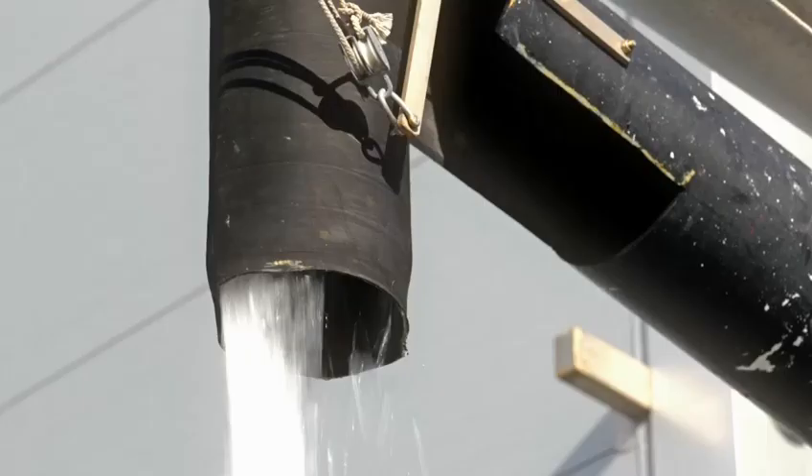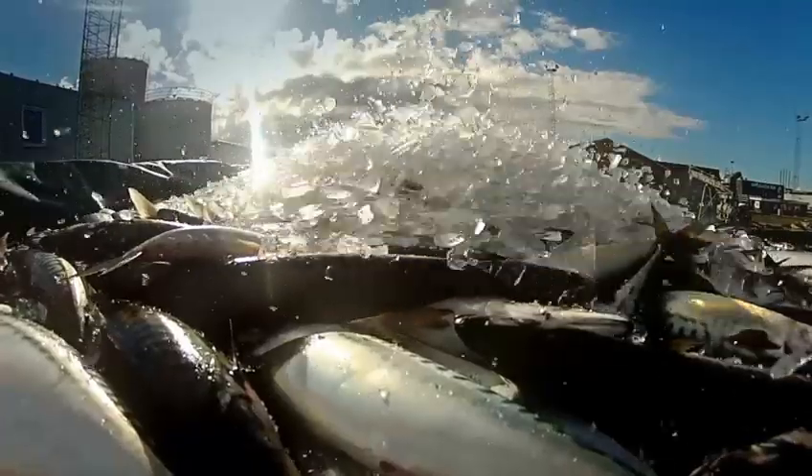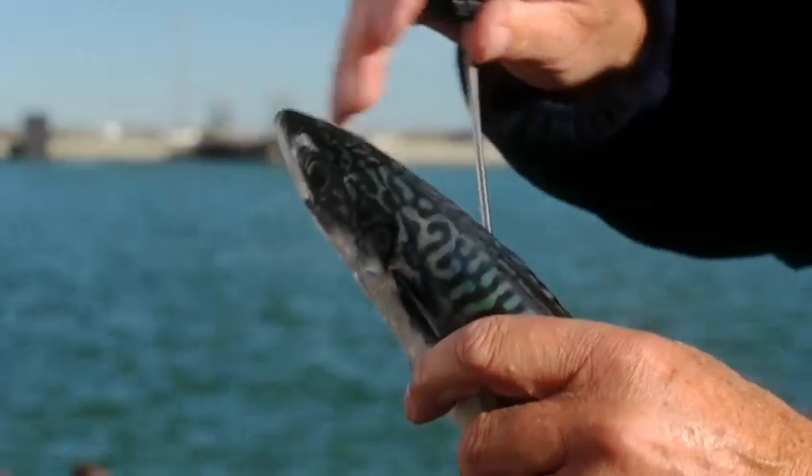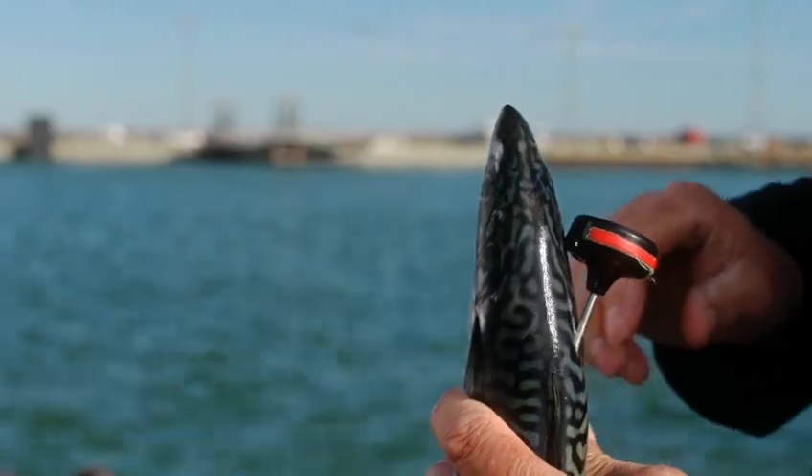The fish are then covered in ice. We use only the Skomber Skomber species, caught by MSC audited Danish and British vessels.